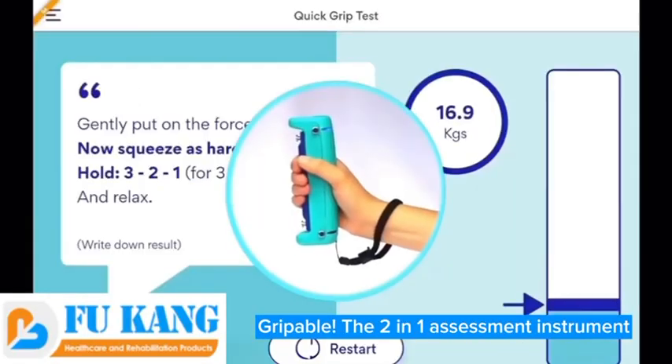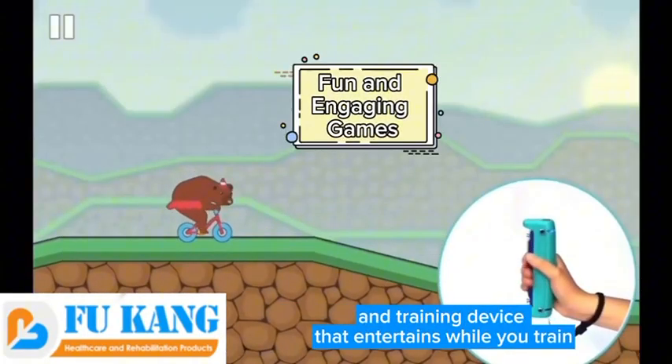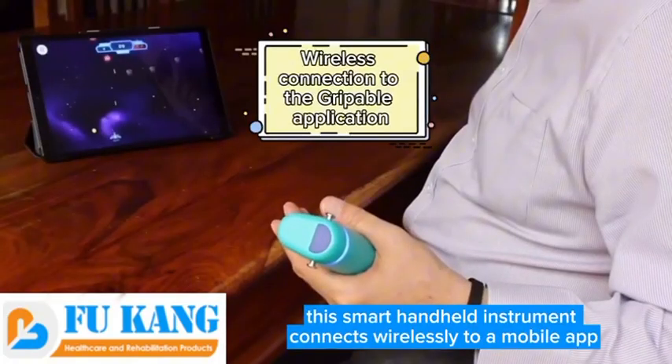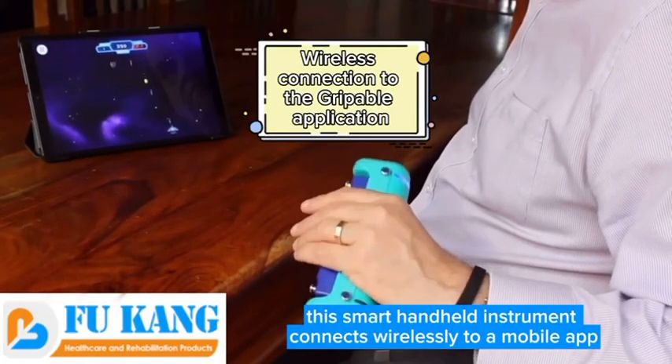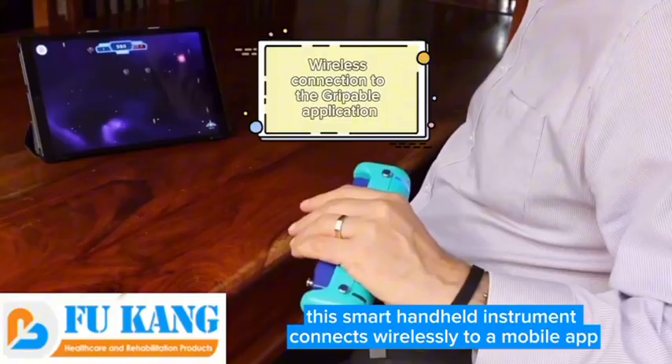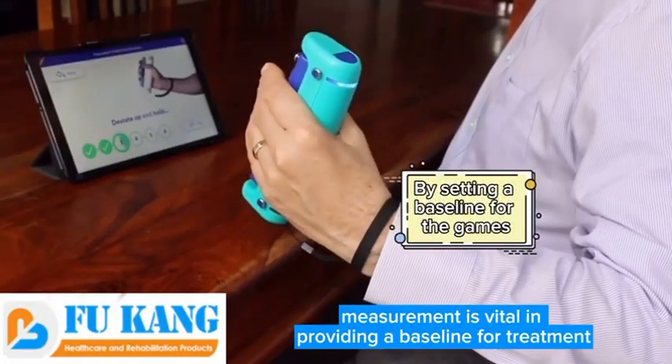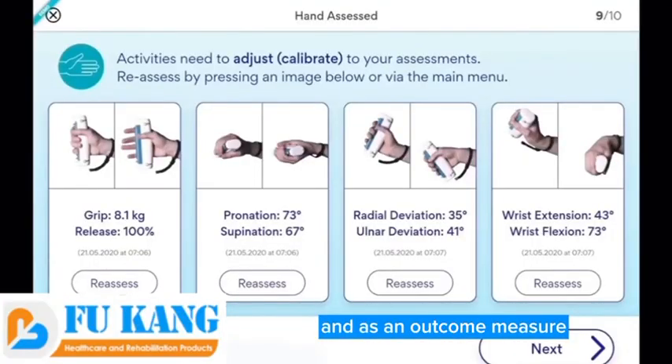Grippable: the two-in-one assessment instrument and training device that entertains while you train. This smart handheld instrument connects wirelessly to a mobile app. Range of movement and grip strength measurement is vital in providing a baseline for treatment and as an outcome measure.